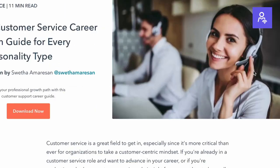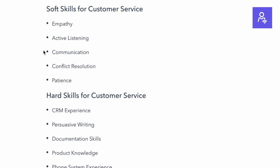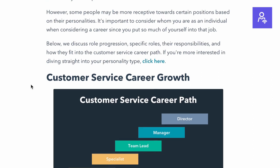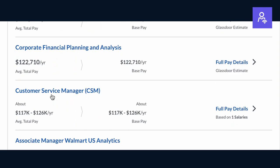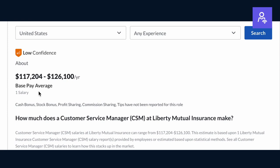Always be thinking about the next move you want to make in your career, and use job posts to set goals to get there. If your goal is to become a customer service manager, search for that job opening and read the responsibilities, requirements, and qualifications. You can reverse engineer these positions — for example, if a customer service manager requires three years of experience using Salesforce CRM, aim to obtain that skill so that when you're ready to apply, you're qualified and have a great shot at the job.